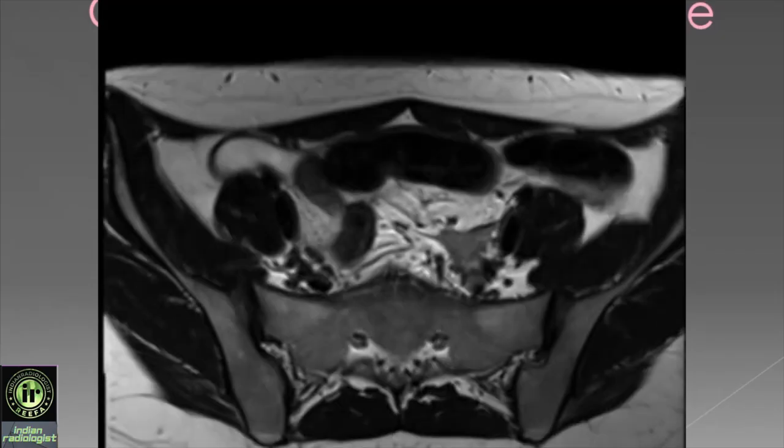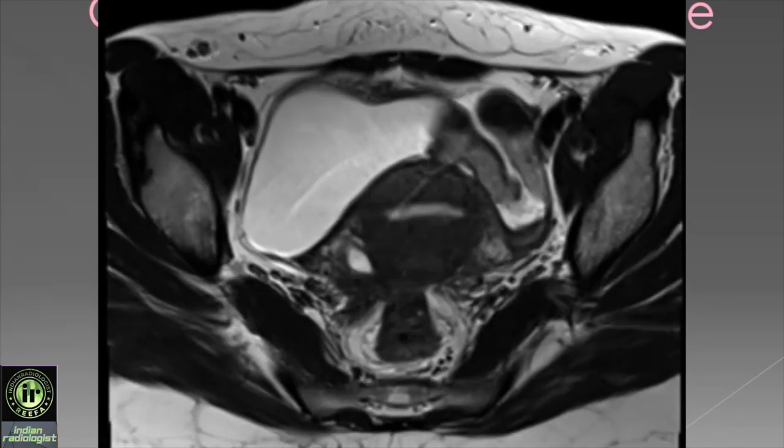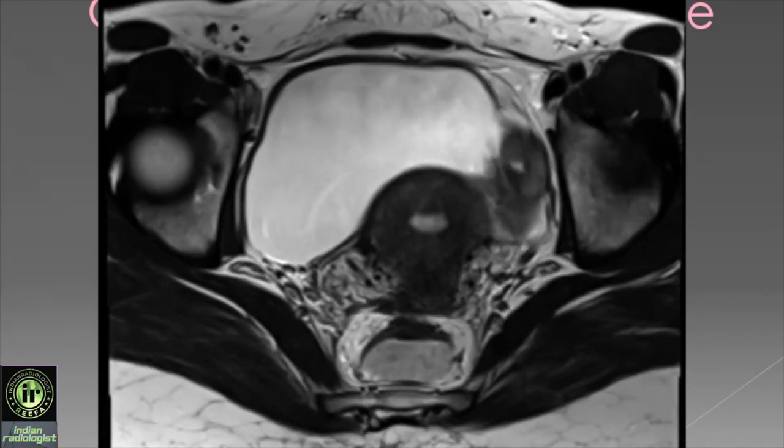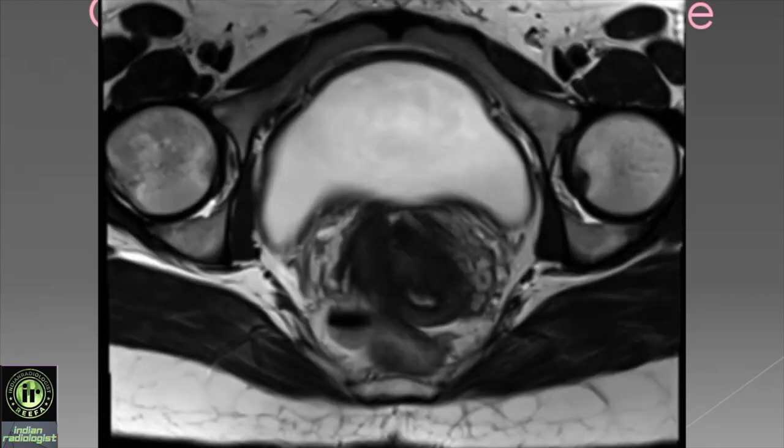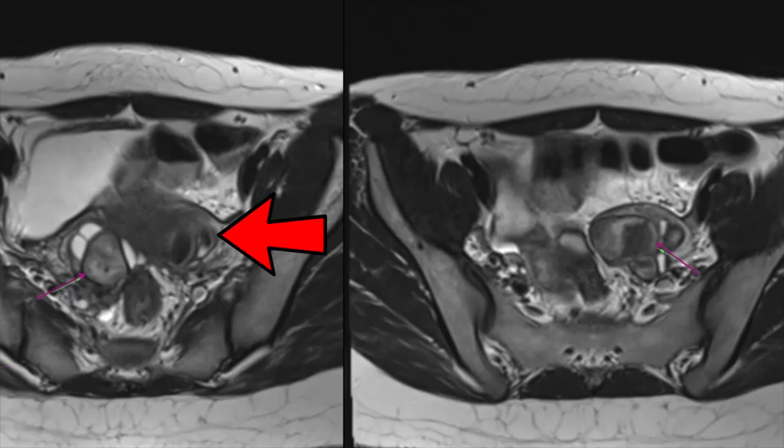Now let us take a look at the second case. These images show cystic lesions with a layered hypointense appearance on T2 — the so-called shading sign — in bilateral adnexa, consistent with endometriomas.